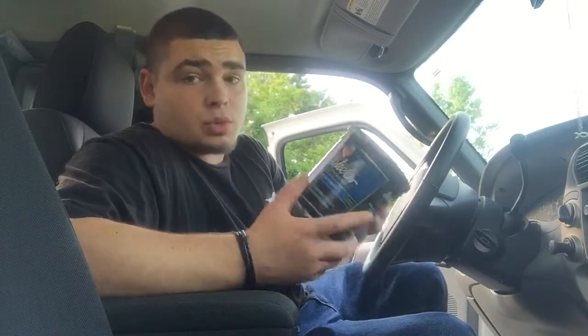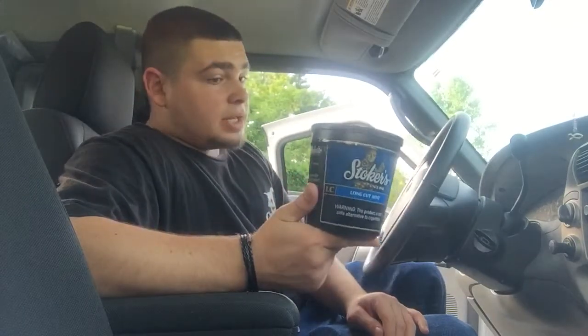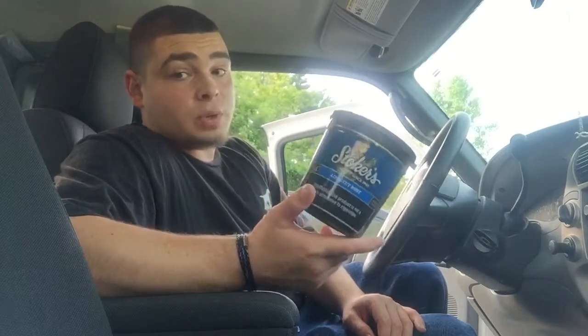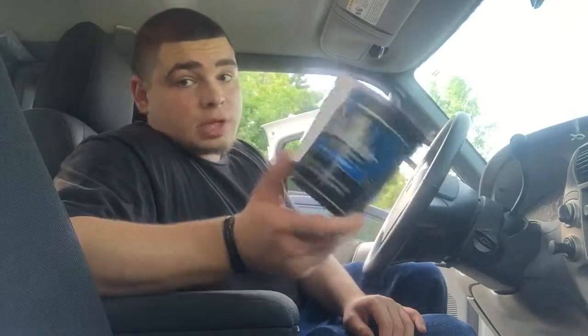You can buy these — at least where I'm from — for $22, and you can compare this to about 10 cans, maybe 11. So it's a really good price for $22. You get 5 cans of Copenhagen or other dips for like $20, so $22 for 10 cans is a great deal.